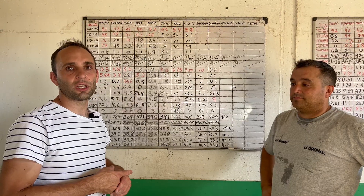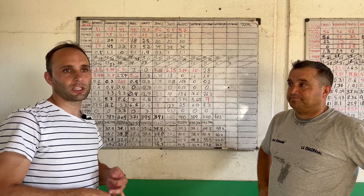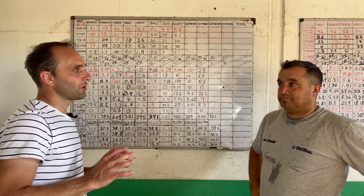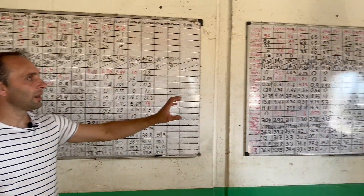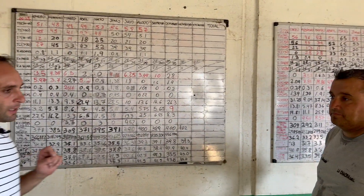Here we are in the office of the milking parlor. What we are doing is managing a control board with several indices: reproductive index, transition pathology index, rearing mortality index, and productive indices. We have two control boards — the one on my left is from last year, and this one is from the current year.